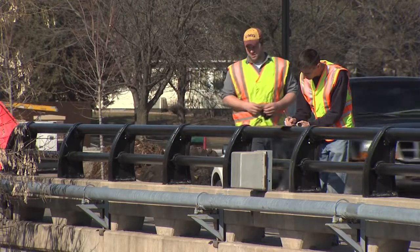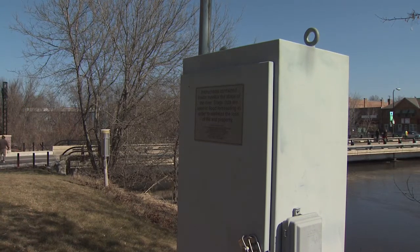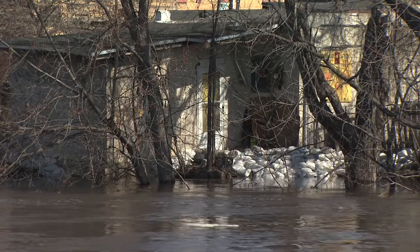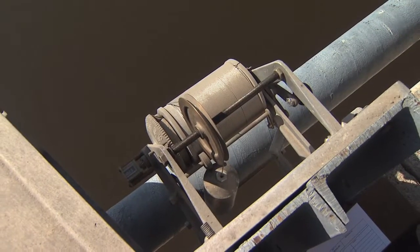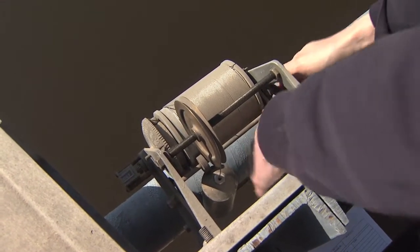Basically, when we get to a site we check the stage, and that's what this device is for. We also have equipment over there — a logger — so we compare our measured stage to the logging stage, because that logger records the stage every 15 minutes. This device is basically a fancy way of putting a weight on a string, and we're measuring the height of the water in feet.